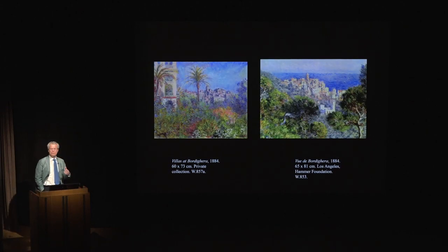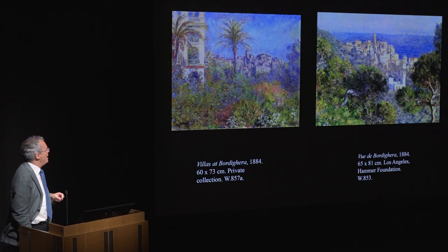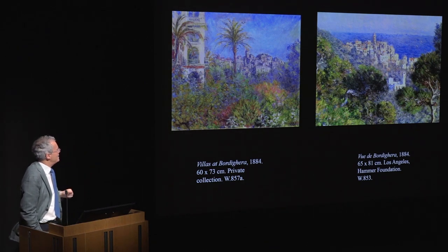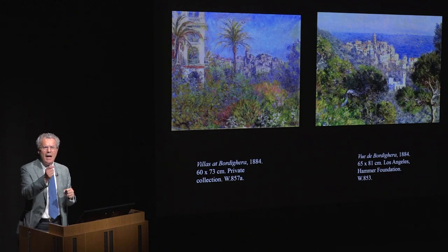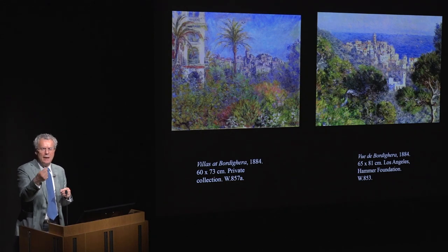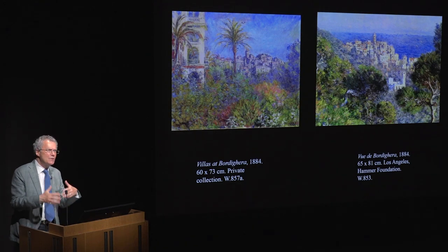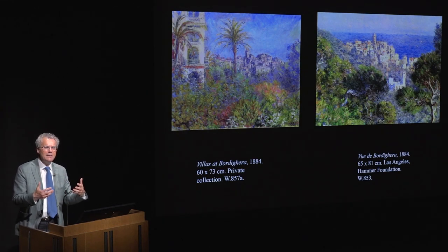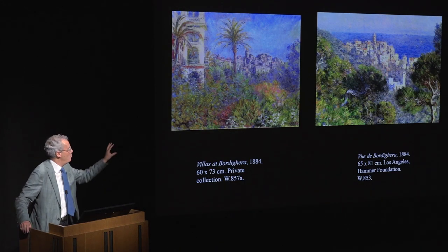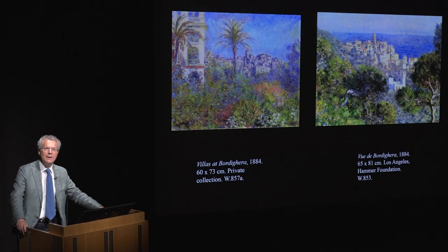Another aspect of an exhibition is that it brings together pictures that aren't usually seen together, and they teach one things. Even someone who is an expert in the field can see new things. For example, in these two pictures of Bordighera — the Italian coastal town he visited in 1884 — one can see at the bottom right of the right-hand picture and the centre-right margin of the left-hand picture how he used a lavender-green combination to give a sense of dense foliage without much definition. One can see Monet coming up with shortcuts, little tricks that would help him in one campaign of painting. That sort of discovery is a great surprise.